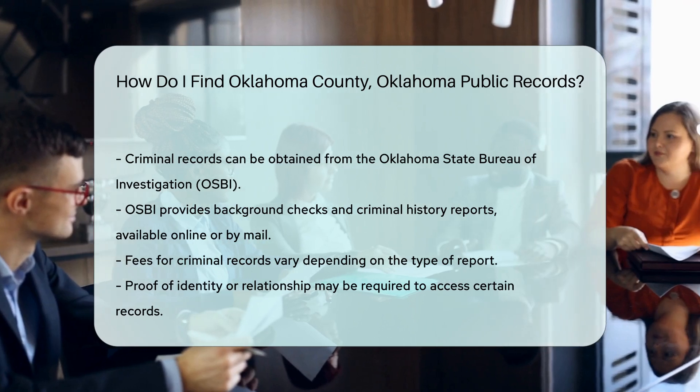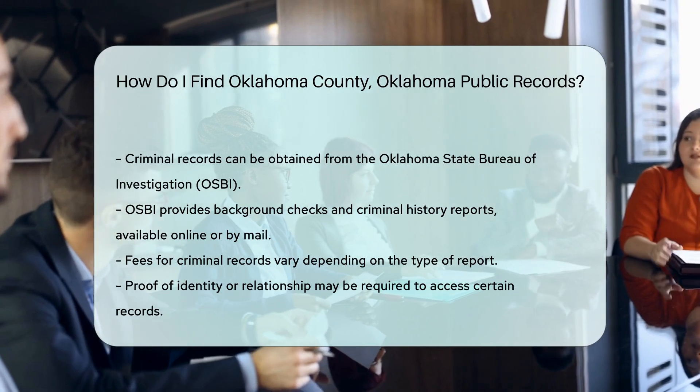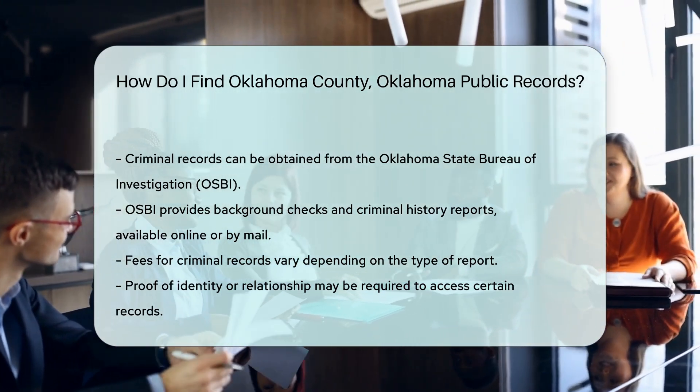Remember, accessing some records may require you to prove your identity or relationship to the person named in the record. Always check the specific requirements for each type of record.